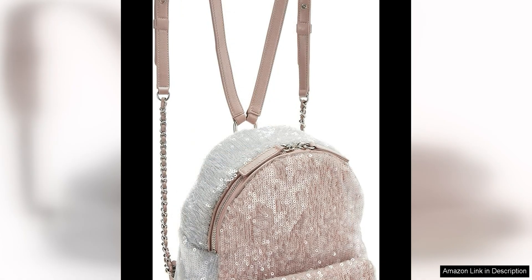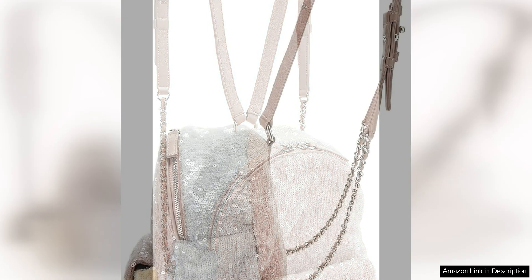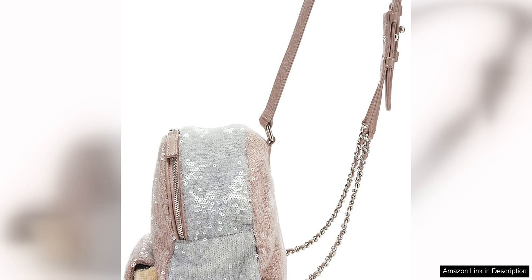Crafted from high quality materials, this backpack is not only visually striking, but also durable and practical. The compact size is perfect for carrying your essentials, while the adjustable straps allow for comfortable wear. The backpack also features a zip closure to keep your items secure, as well as a front pocket for easy access to smaller items.